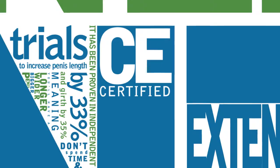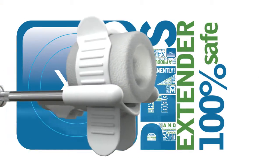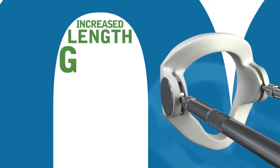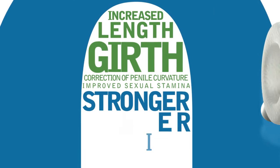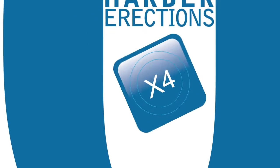Having been CE certified as a Class 1 medical device, the Penis Extender is also 100% safe with no harmful side effects. Some of the benefits of the Penis Extender include increased penis length and girth, correction of penile curvature, improved sexual stamina, as well as stronger and harder erections.